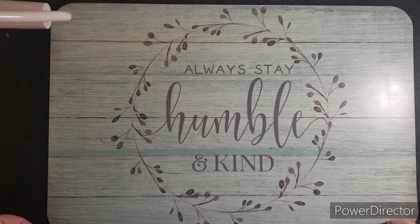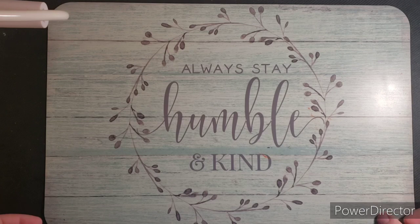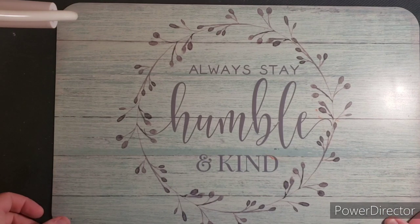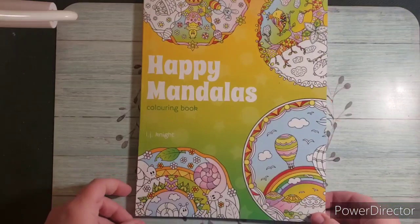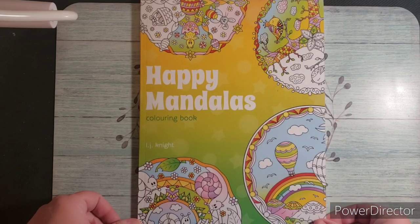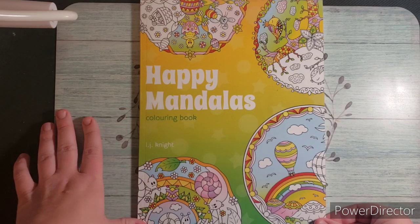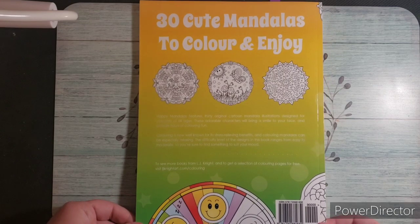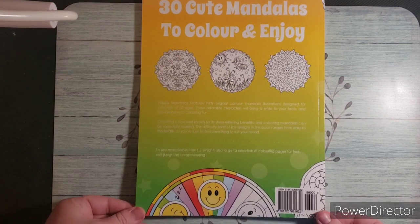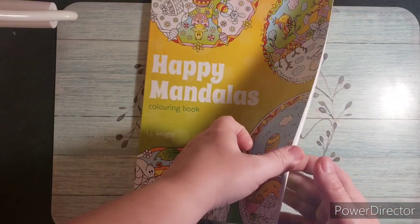Hi guys, this is Jamie. I want to welcome you to my channel today — I hope everyone is doing well and staying safe. Today I have a flip-through video for you on a book that was requested from my birthday haul. It's called Happy Mandalas Coloring Book by LJ Knight. It says 30 cute mandalas to color and enjoy — 'colour' with a U, so that's the UK version.